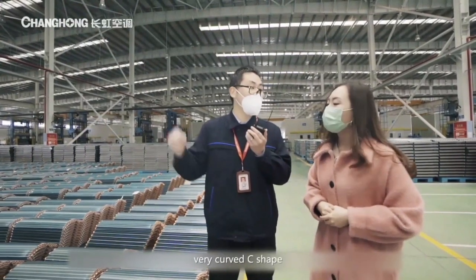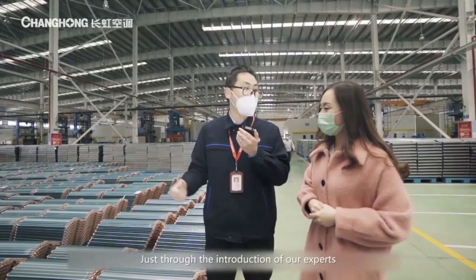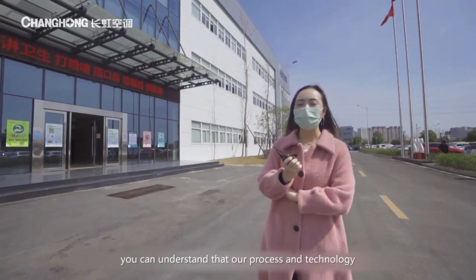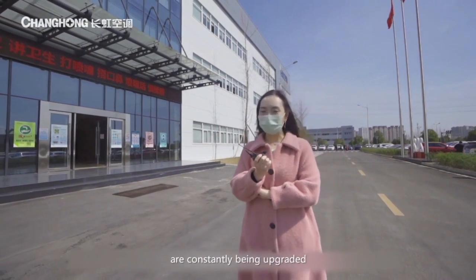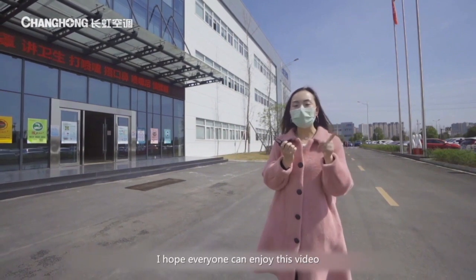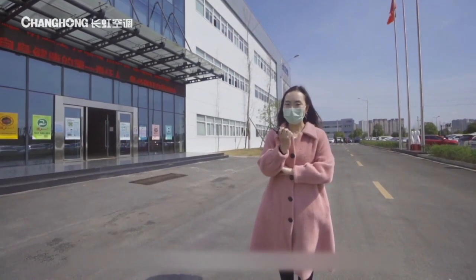Let's have a look — very curved, C-shaped, more beautiful than the normal one. This is the Changhong evaporator. Just through the introduction of our experts, you can understand that our process and technology are constantly being upgraded. Are you impressed by Changhong air conditioners? I hope everyone can enjoy this video. See you next time.